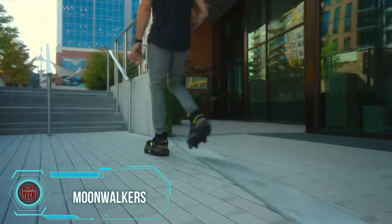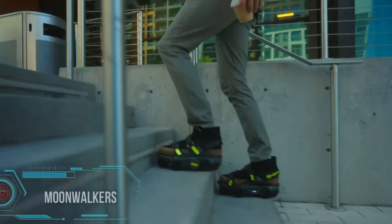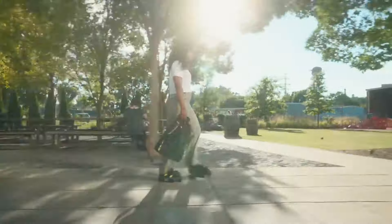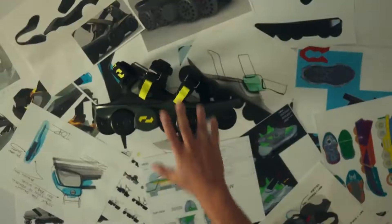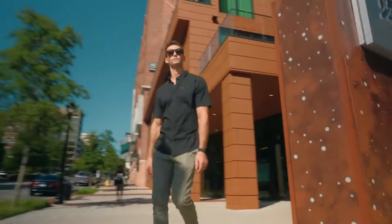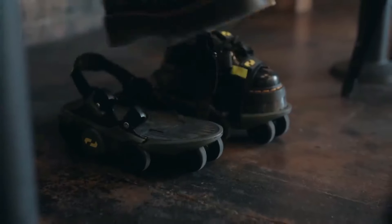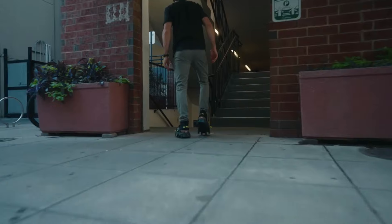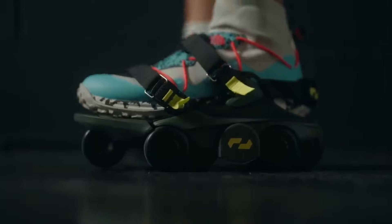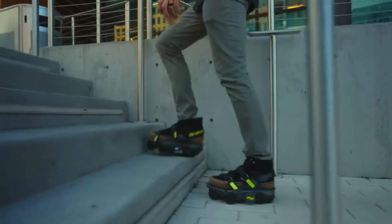This cool U.S. development began after one of the creators narrowly avoided a car incident while riding a scooter to work. The close call inspired the creation of a system allowing you to walk at the speed of a run. Launched on Kickstarter with a goal of $90,000, the project surpassed expectations, raising over $200,000. The designers emphasize its functionality even in heavy pedestrian traffic, presenting a safer alternative to rollerblades, skateboards, and bicycles.